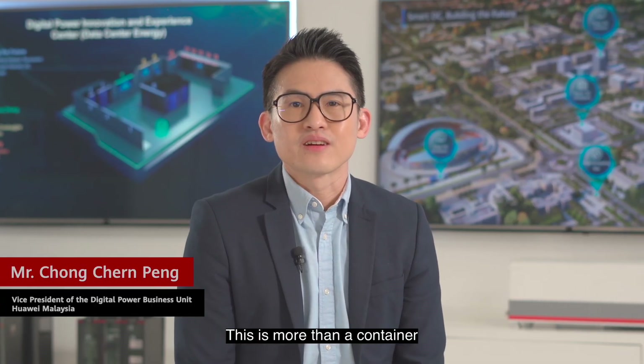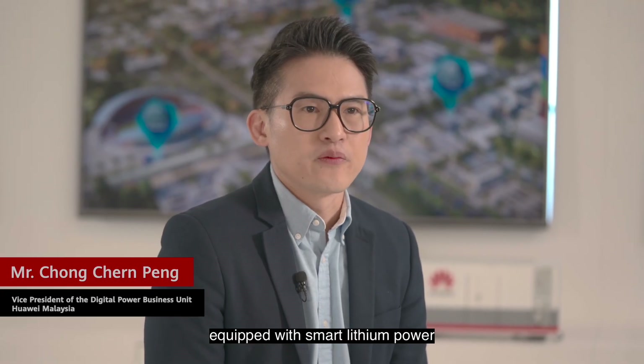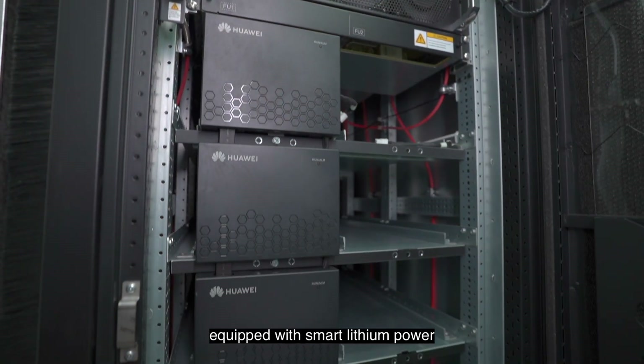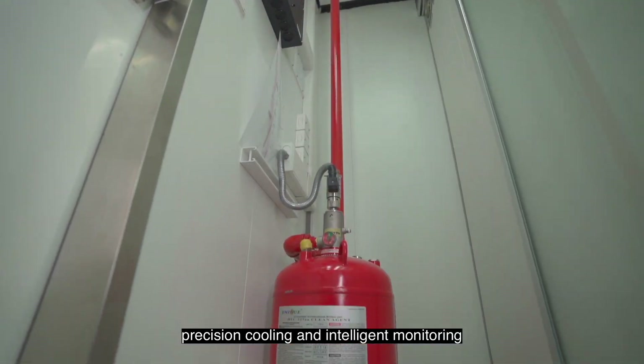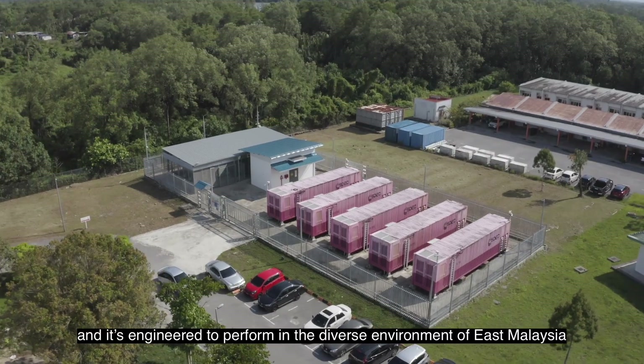This is more than a container. It's a next-generation facility equipped with smart lithium power, precision cooling, and intelligent monitoring, engineered to perform in the diverse environment of East Malaysia.